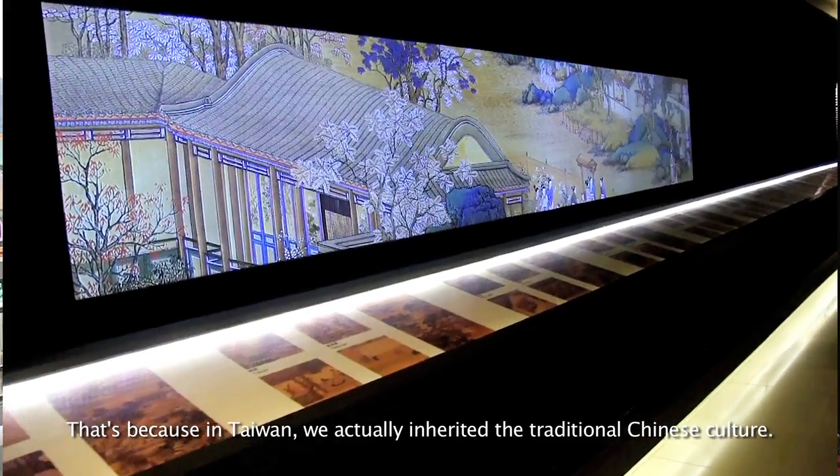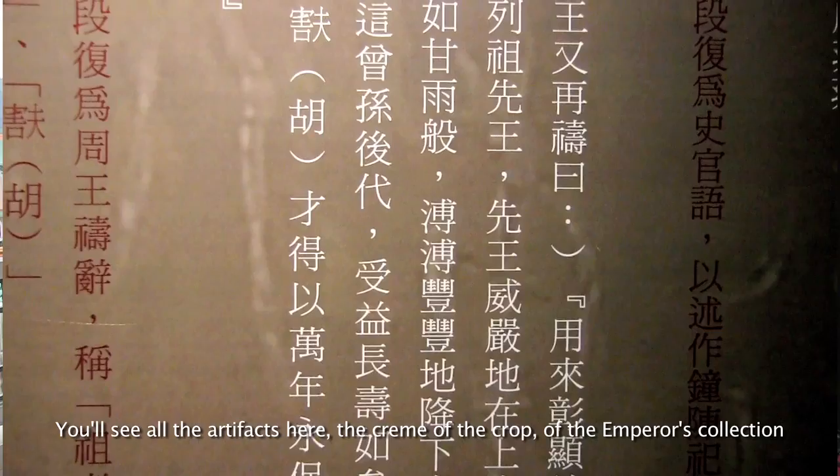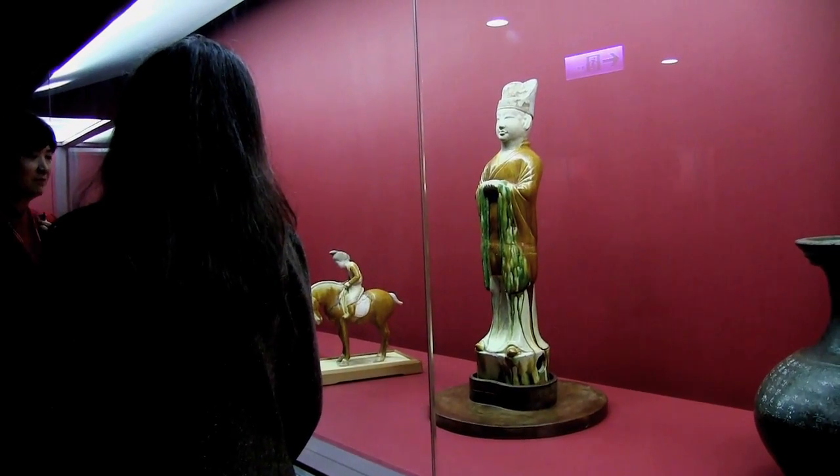Because of Taiwan, we actually inherit the traditional Chinese culture, especially if you see all the artifacts here. There's all the cream of the crop of the emperor's collection. This is the emperor's collection — it came from the Forbidden City in Beijing.